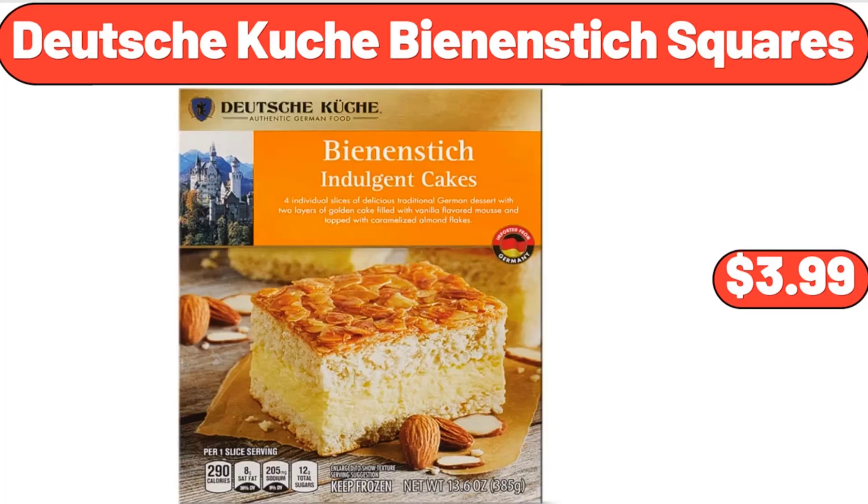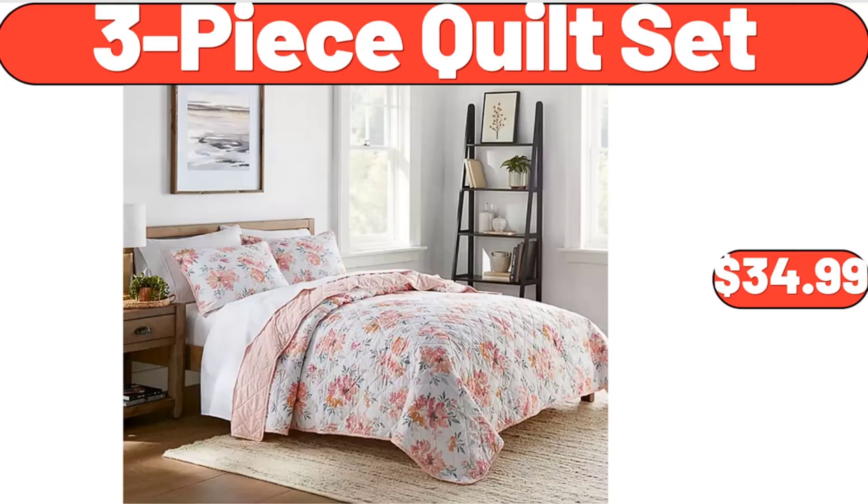Deutsche Kusch Bean & Stick Squares, $3.99. 3-Piece Quilt Set, $34.99.